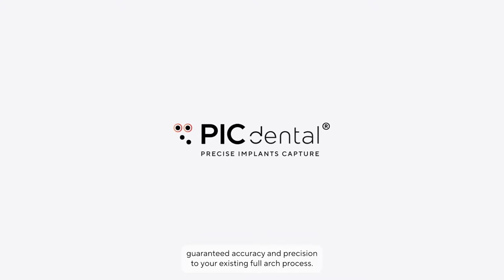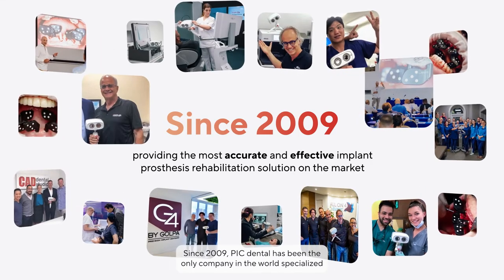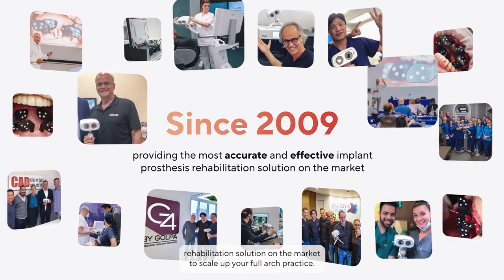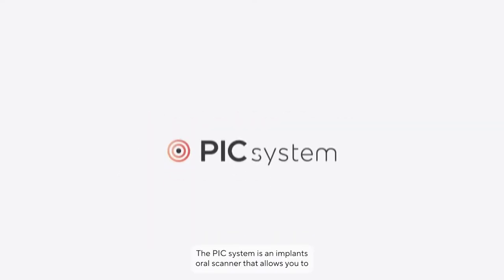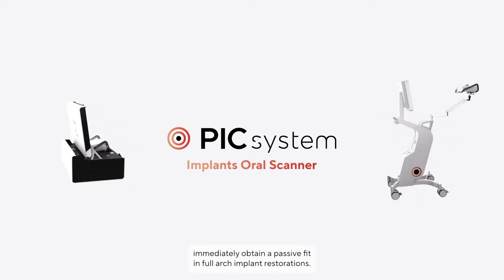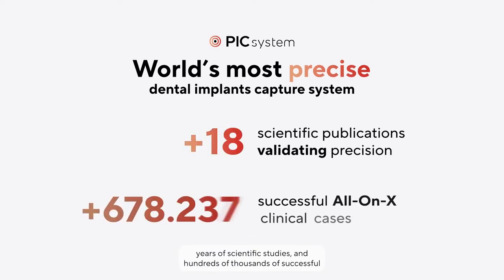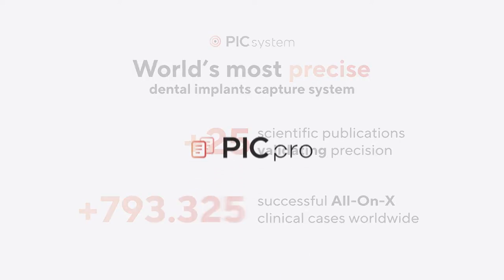At PIC Dental we work at removing this uncertainty by providing guaranteed accuracy and precision to your existing full arch process. Since 2009, PIC Dental has been the only company in the world specializing in providing the most accurate and effective implant prosthesis rehabilitation solution on the market. The PIC system is an implants oral scanner that allows you to immediately obtain a passive fit in full arch implant restorations — the most precise implant capture system in the world, validated by years of scientific studies and hundreds of thousands of successful All-on-X clinical cases worldwide.